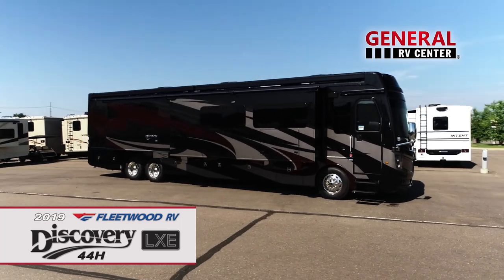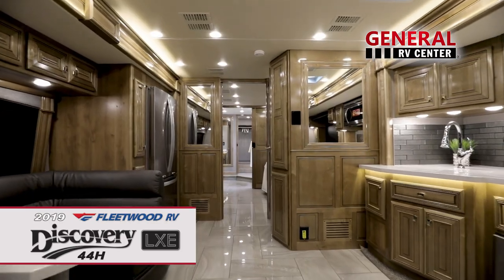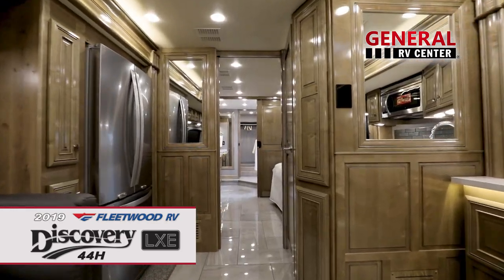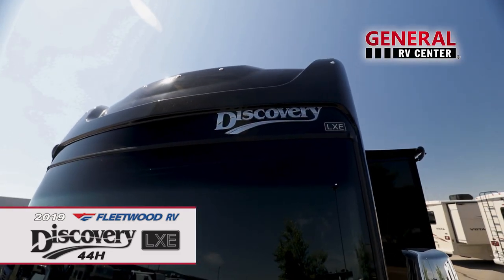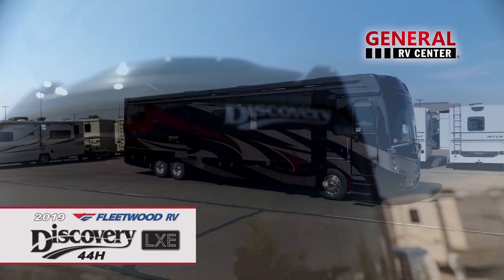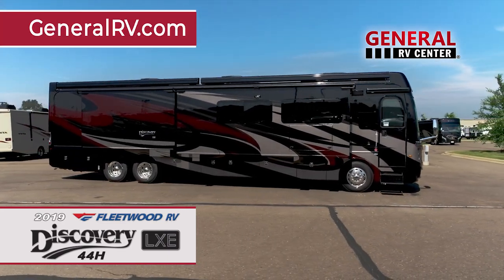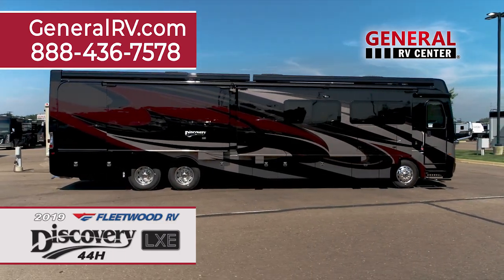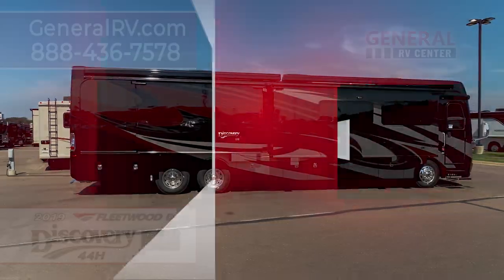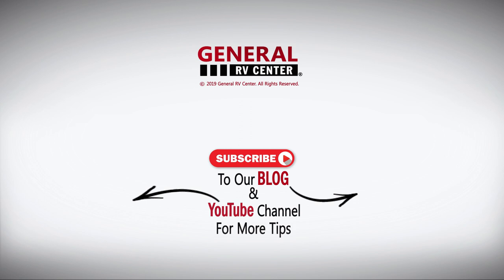For over 65 years, Fleetwood RV has worked hard to build a reputation as one of the best motorhome manufacturers in the industry. Once you see the quality and experience the luxury of the Discovery LXE 44H, you'll understand why. For more information, please visit our website at GeneralRV.com or call us at 888-436-7578 to speak to one of our Fleetwood product specialists. General RV Center, the nation's largest family-owned RV dealer.